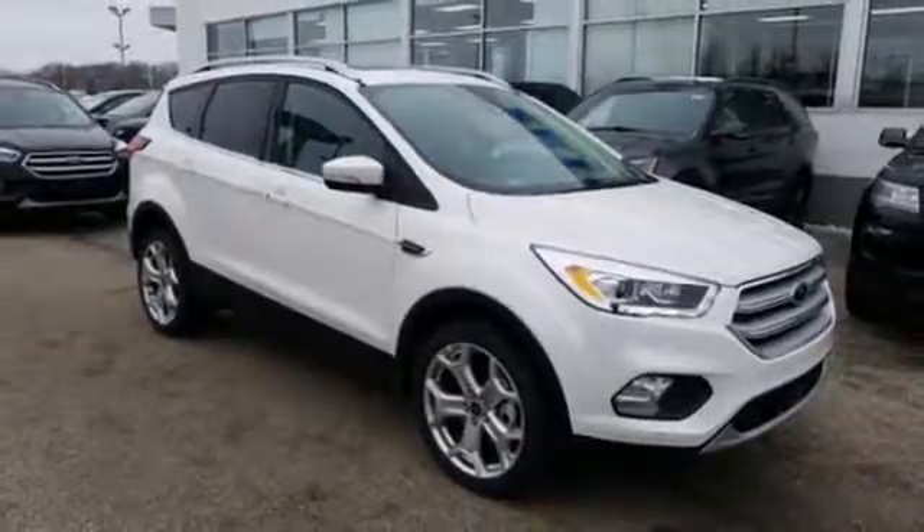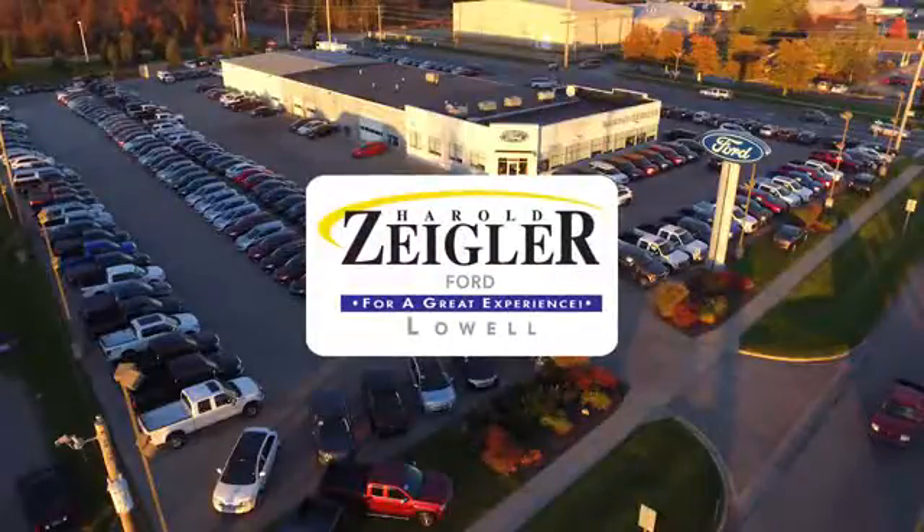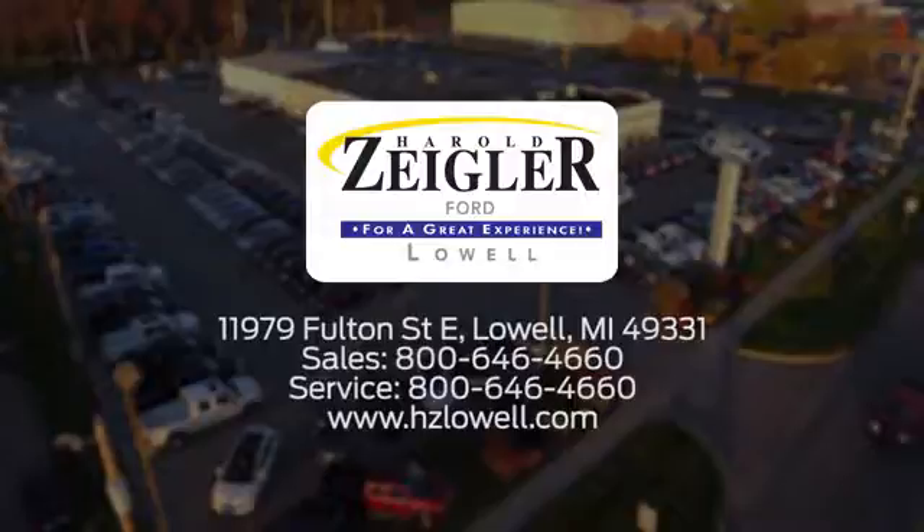Take it for a test drive today. Harold Ziegler, for a great experience. We're conveniently located at 11979 Fulton Street East in Lowell, Michigan.